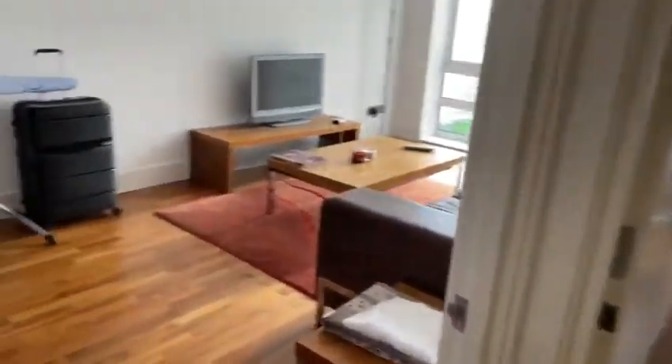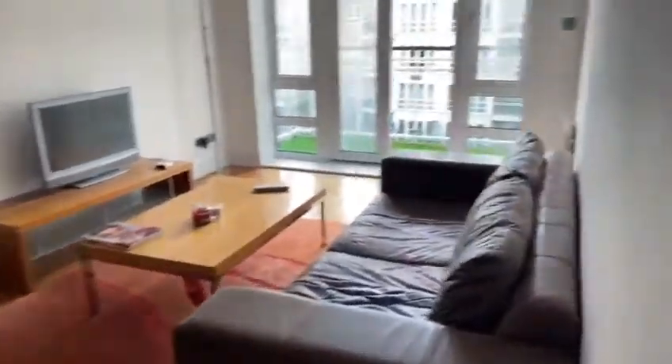This is a heating cupboard. 24 concierge, security, gym, pool, and this is the living room.